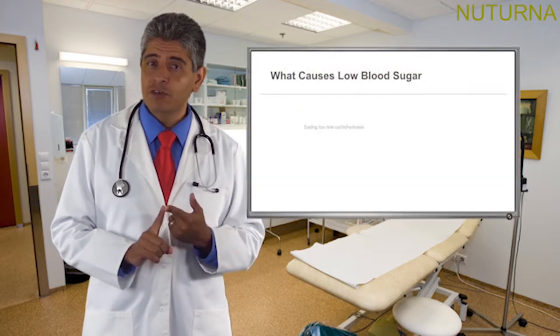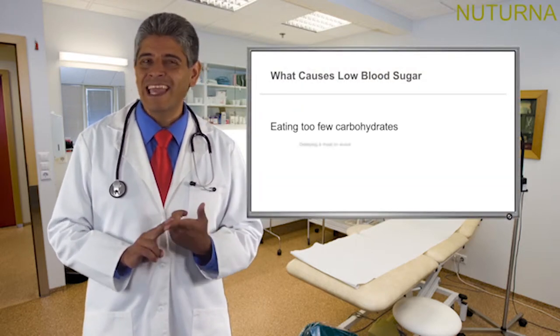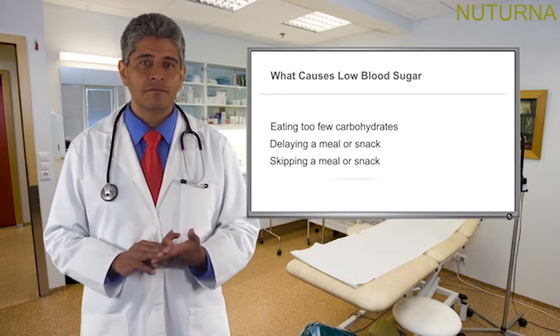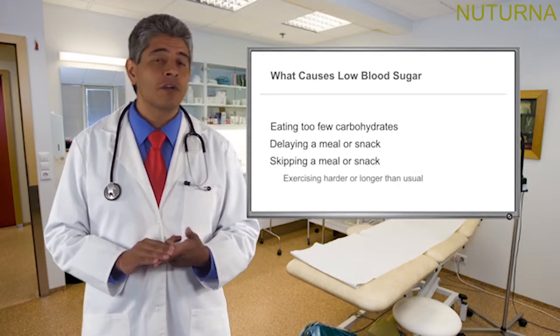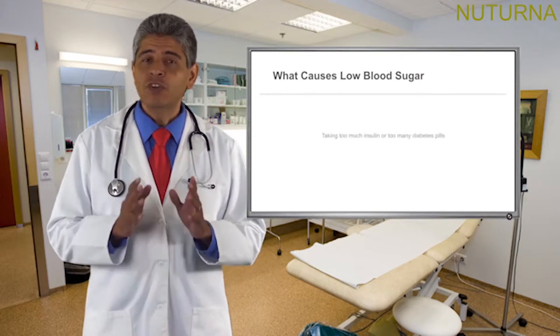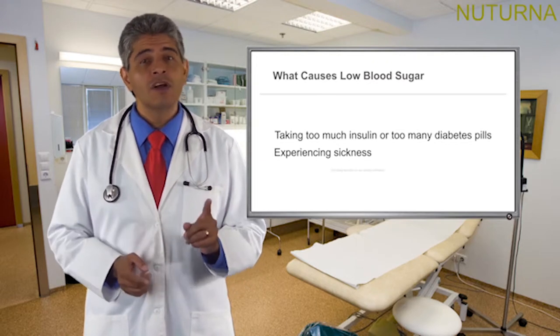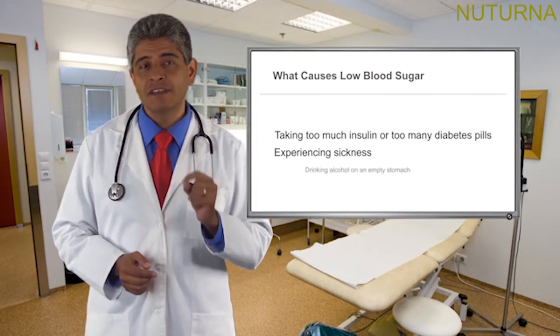Some of the reasons that can cause low blood sugar are: eating too few carbohydrates, delaying or skipping a meal or snack, exercising harder or longer than usual, taking too much insulin or too many diabetes pills, experiencing sickness, or drinking alcohol on an empty stomach.